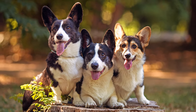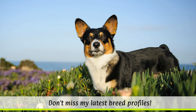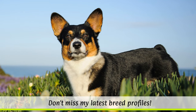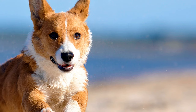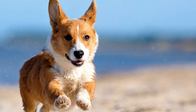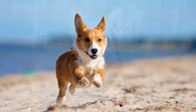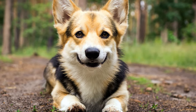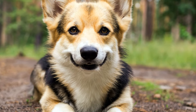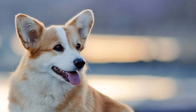Although Welsh Corgis increasingly disappeared from farms and pastures over the years, since 1933 they have been the favoured dogs of the English Royal Court, where Queen Elizabeth II bred them for many years until 2009. Since 2015, the British Kennel Club has classified the dog breed as having a threatened status, as fewer than 300 puppies were registered in the stud book in 2014.